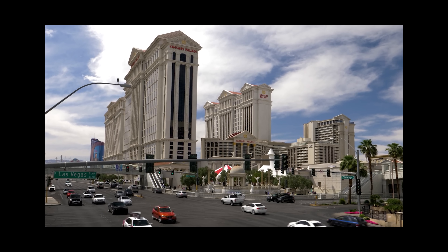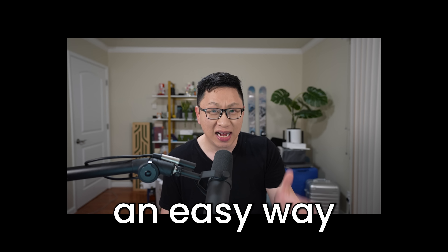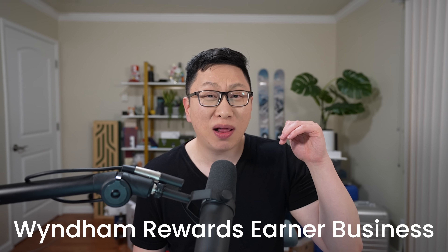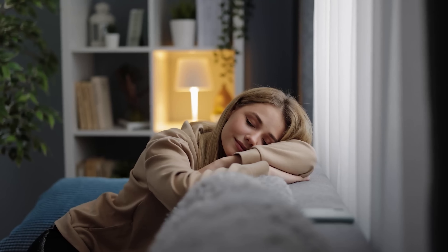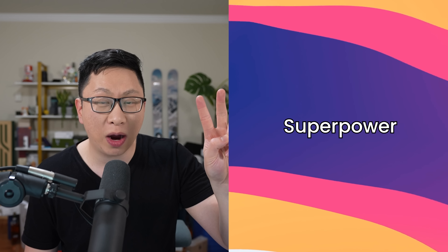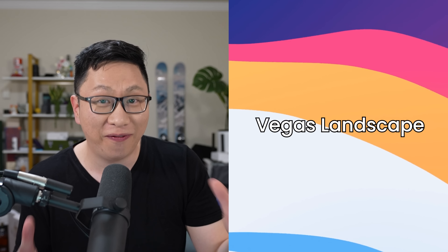It's the fact that you have no resort fees on any of your hotel stays. If you are someone that goes to Vegas, this can be an easy way to get Caesar's Diamond status. The Wyndham Rewards Earner Business is one of the best cards out there that is slept on — people don't talk about it. In today's video, we'll look at everything you need to know about the card. We'll start at the basics, talk about its superpower, why I think it's an S-tier card, and then finish off with how it fits into the Vegas landscape.